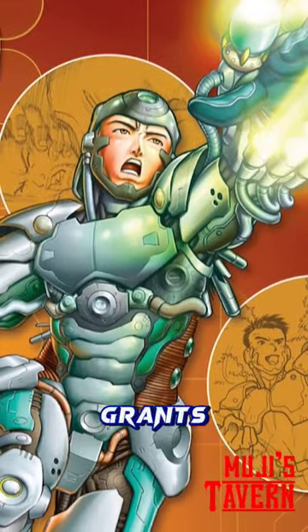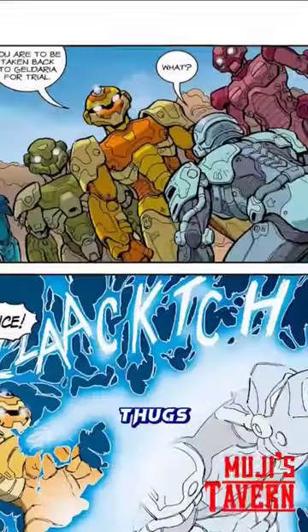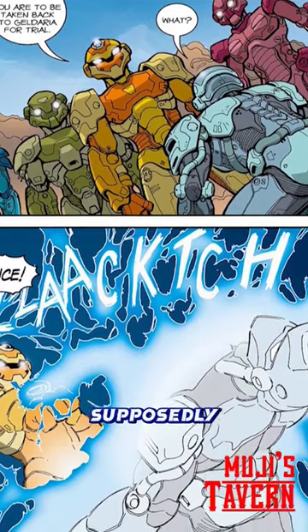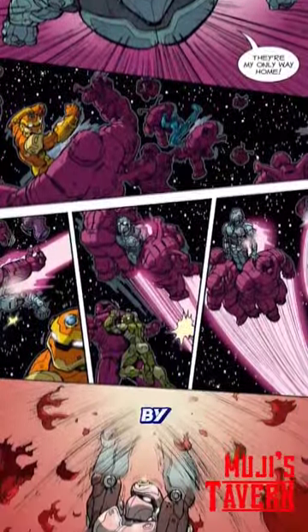Unable to be removed, the Tech Jacket grants Zach incredible abilities. And after saving his father from thugs, Zach faces accusations from the Gelderians — Kelda's race — for supposedly stealing the Tech Jacket. Zach is able to prove his innocence by aiding the Gelderians against the Kresh, earning their gratitude.